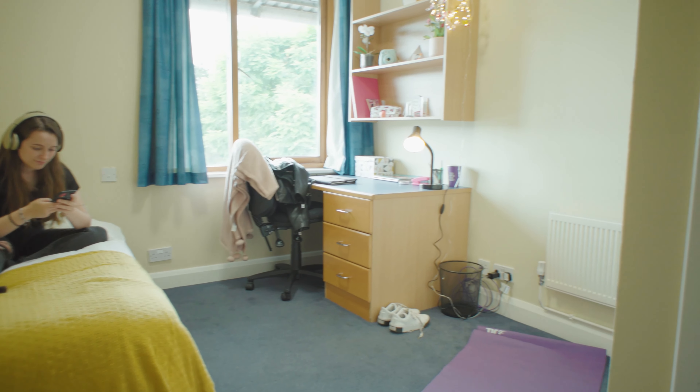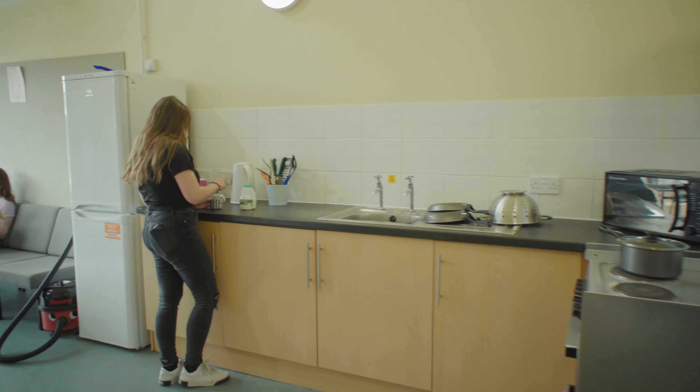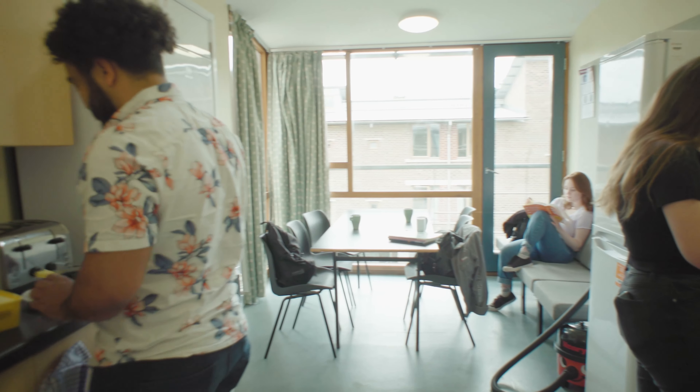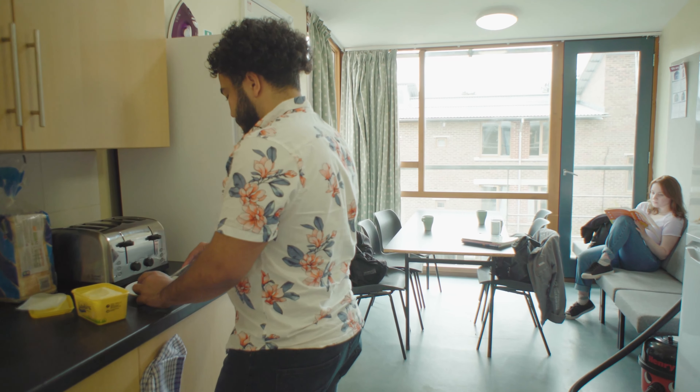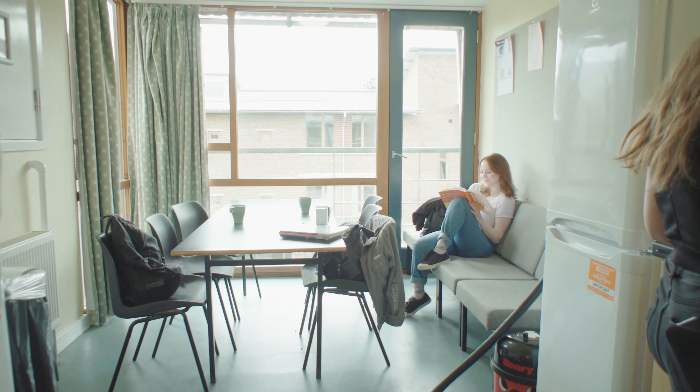In an ensuite room at West Down you have everything a standard room offers plus your own bathroom. Kitchens in all our University halls come with a fridge freezer, kettles, toasters, microwaves and vacuums, so there's no need to bring your own. Just behind the kitchen is the communal area.